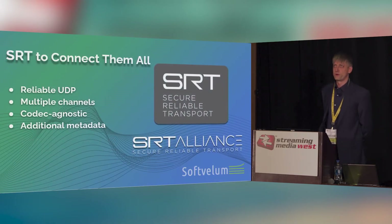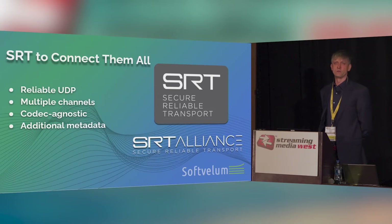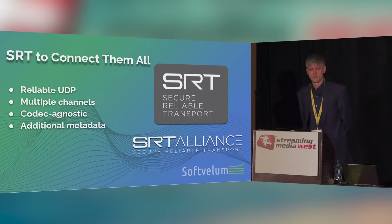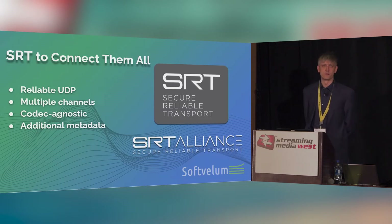So we provided a solution based on SRT. Since its inception in 2017 by Haivision, it quickly came to be another standard of transmission. A lot of hardware and software use it. We've been part of the SRT Alliance since 2017 — we were early adopters of that technology. We added it into Nimble Streamer and Media Server, and into our mobile applications like Larix Broadcaster and Larix Player.